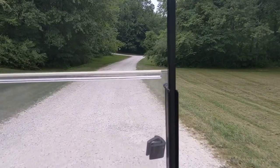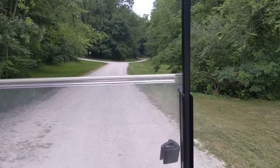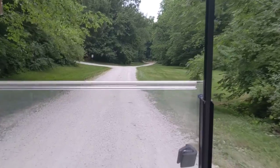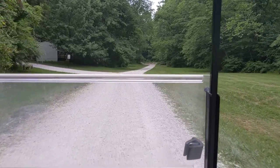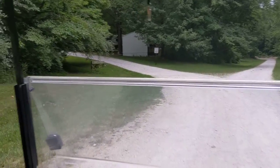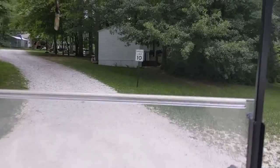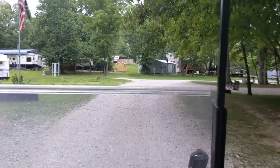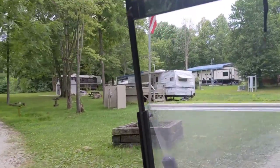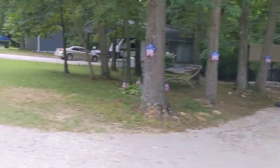This is Gray Fox. These are permanent camping spots with RVs and smaller mobile trailers. Going inside this little section of Gray Fox — keep in mind the speed limit is 10 miles per hour. The road is a little rough, but these are places people have permanently set up.